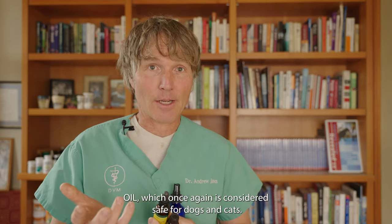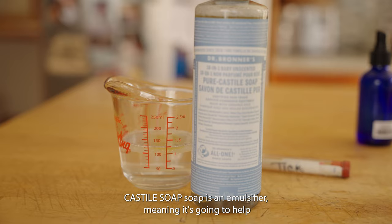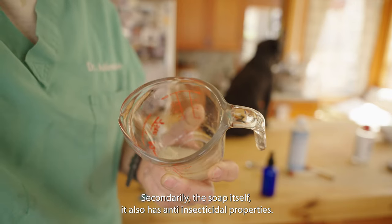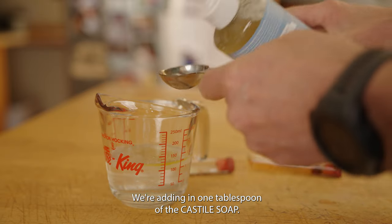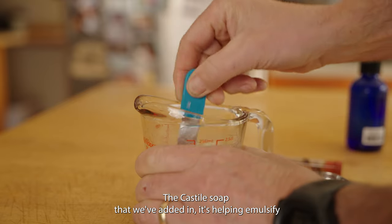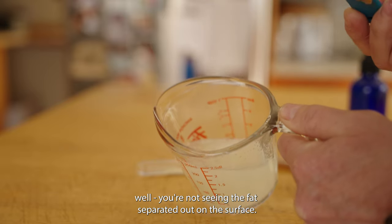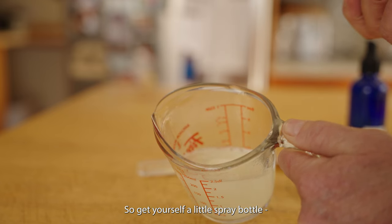Last but not least, we're using all-natural castile soap. It's an emulsifier, meaning it helps break up the oils so they can mix with the water-based witch hazel mixture. Secondarily, the soap itself has anti-insecticidal properties — it will kill any live fleas. We're adding in one tablespoon. Once added and mixed, the castile soap breaks down the fat into small particles so it blends well, and you won't see the fat separating out on the surface.